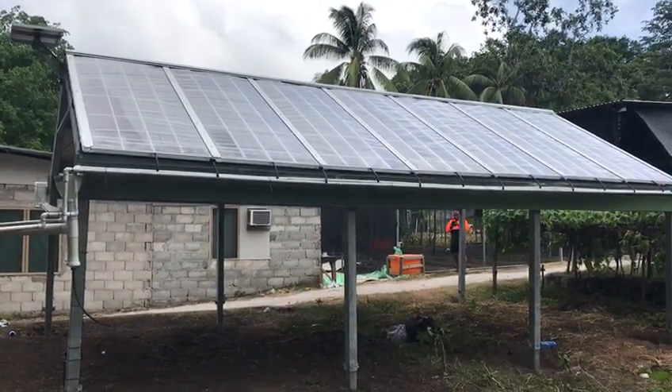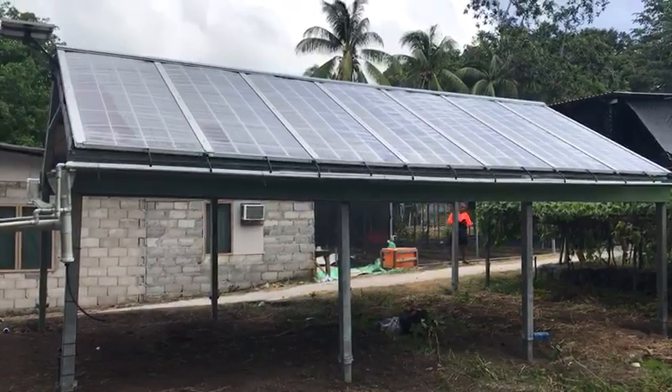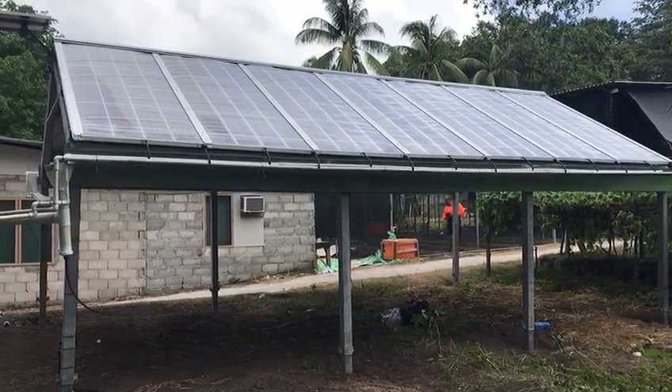Today we're showing you a 14-panel community centre erected here in Nauru, one of several to be erected in each district in Nauru.